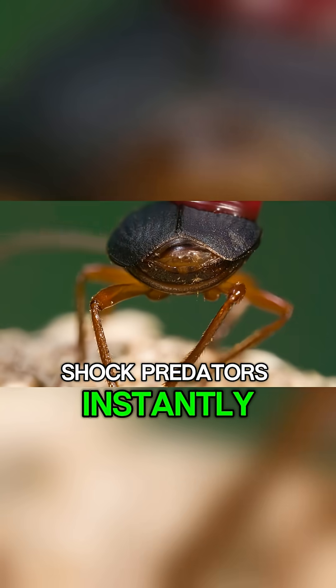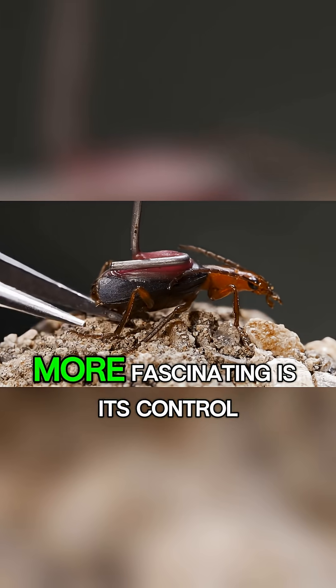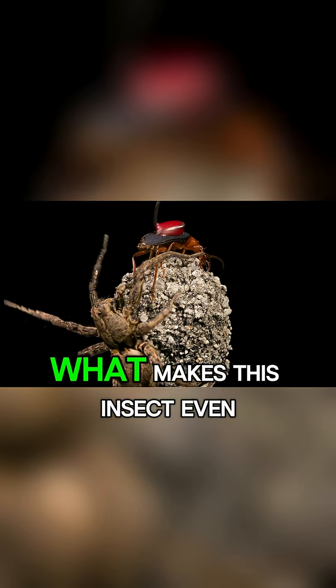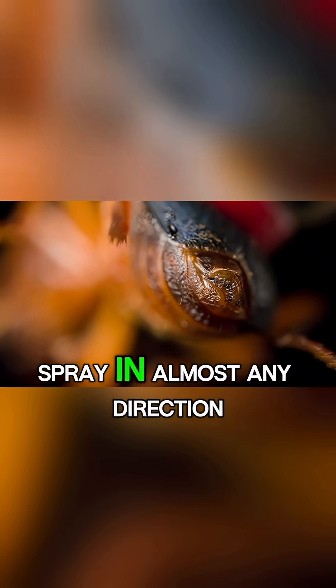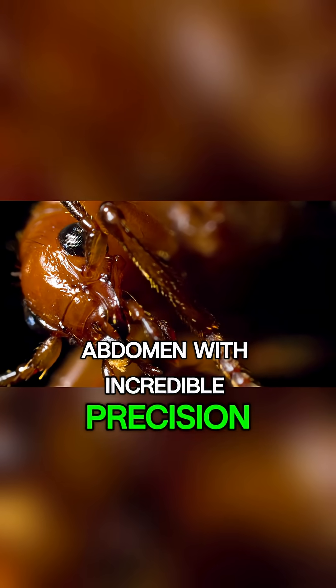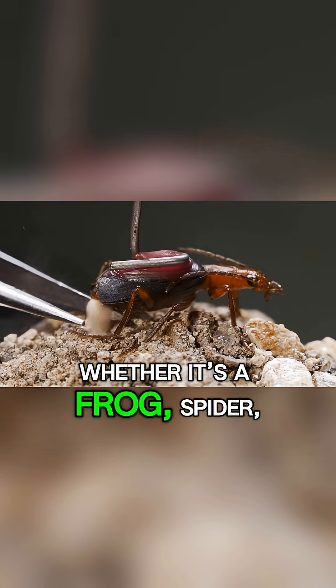What makes this insect even more fascinating is its control over the explosion. The beetle can aim its spray in almost any direction, rotating the tip of its abdomen with incredible precision — whether the attacker is a frog, spider, bird, or even a curious human hand.